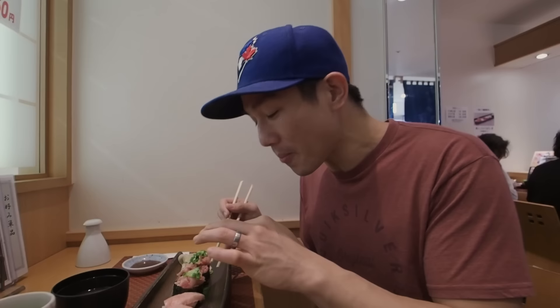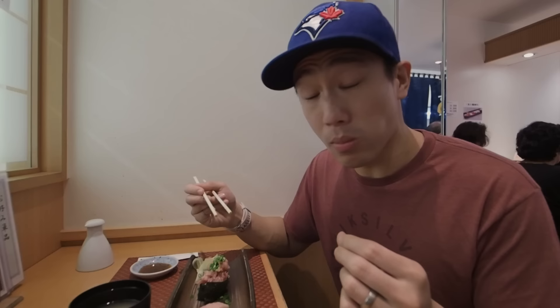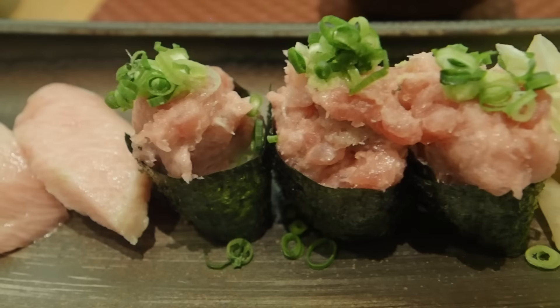They've got scallions on this roll with fatty tuna as well. All you need is a dab of soy sauce. It's a bit of diced up tuna, so you don't taste the fat as much just because it's all mixed in together. But the scallions really complement the flavor — gives it kind of a little bit of a sweet taste and a slightly different texture as well.